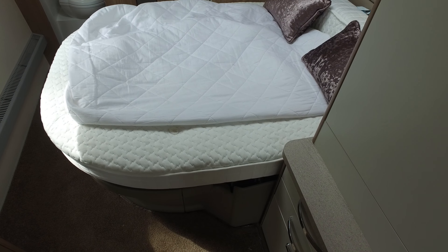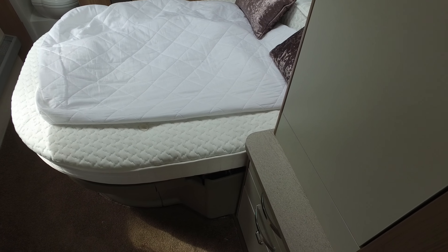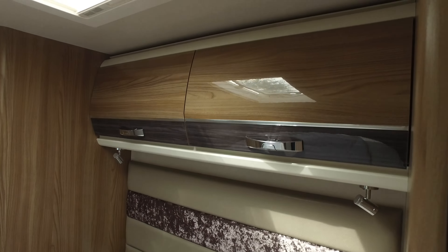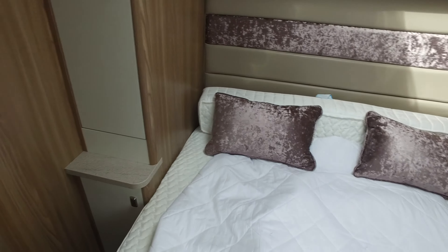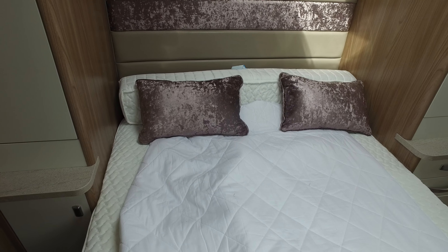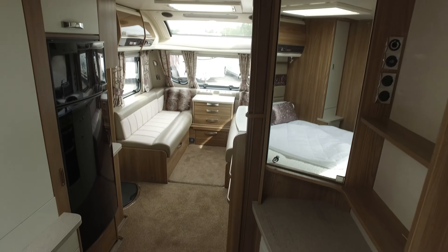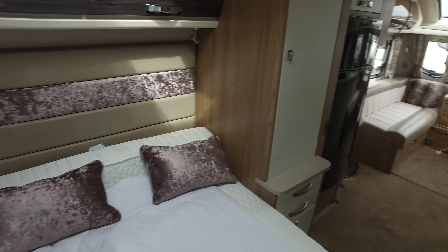And then the pièce de résistance with the 645 is the island fixed transverse bed. In the photographs you'll notice that the sheet — this is part of the bed set that comes with the caravan — was fitted and I took it off not realising I had the video to make, but we always take them off to wash them. The transverse bed itself pulls out — a clever trick — if it's too short for you, the bed pulls out and the backrest drops down, making it comfortable for a six foot one or six foot two person.